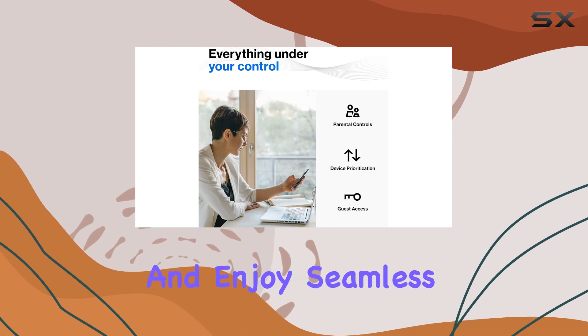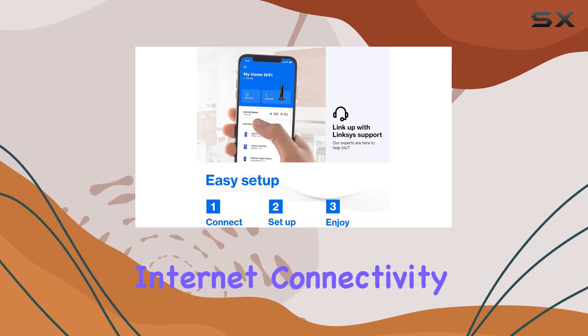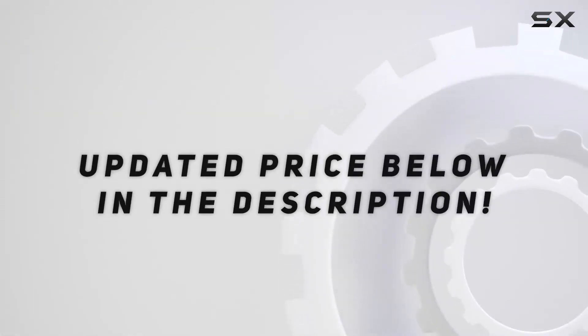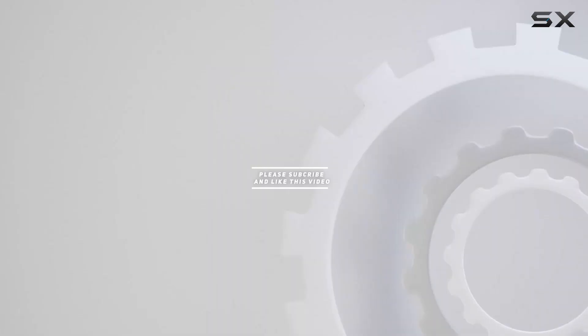Grab it while this deal lasts, and enjoy seamless internet connectivity for all your devices. Check out the video description for the updated price, and thank you for watching.